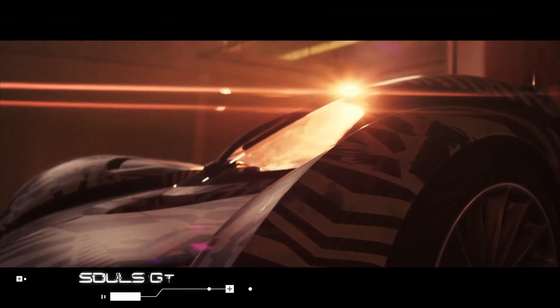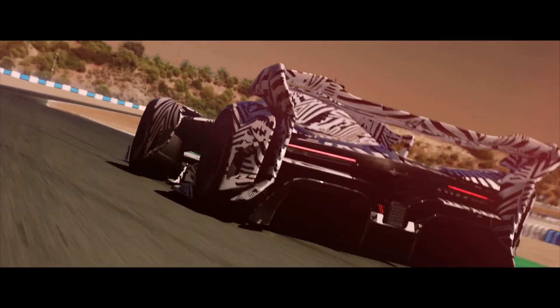Solz GT. Probably the coolest thing about this future car is that this single-seat McLaren is a video game supercar brought to life.